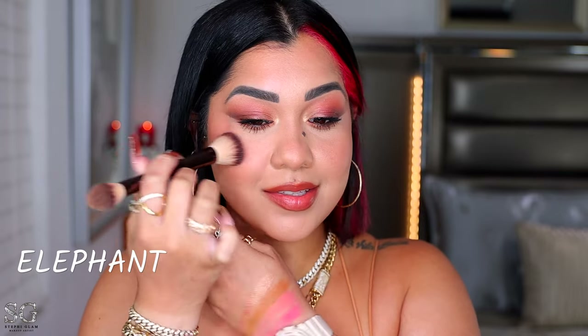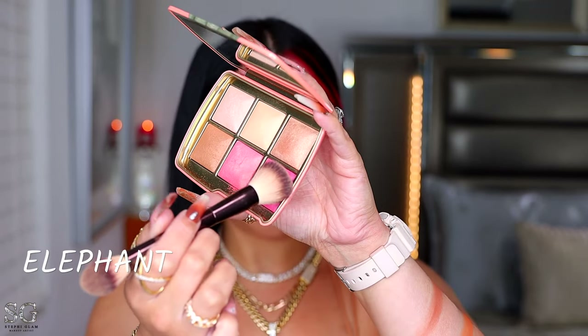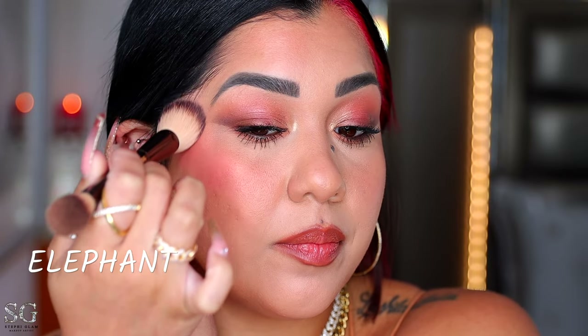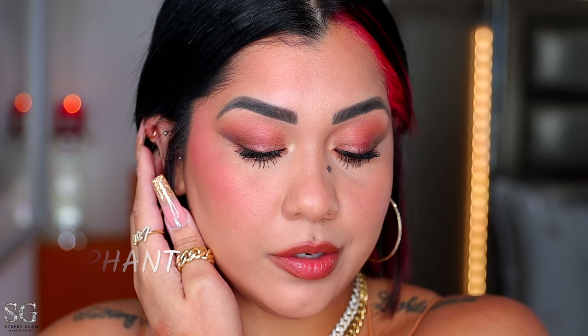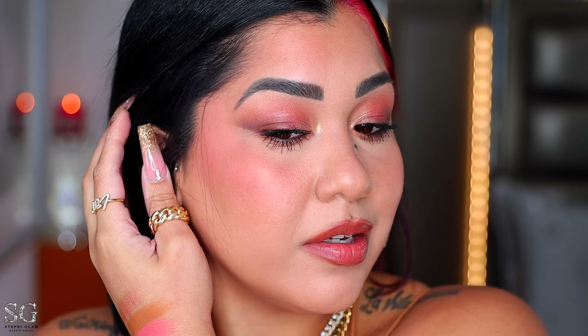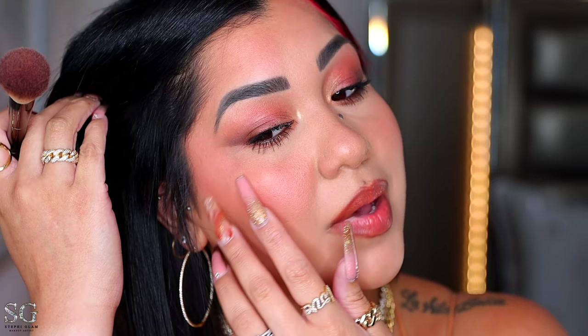I'm going to pick up the lightest blush first, then apply the darkest blush on the back of the cheeks, and then a little more of the lightest one on the apples of my cheeks. The blush is giving. The formulation blends in beautifully — it's not going to emphasize texture, it's not going to sit on fine lines, it's not going to settle on dry patches.